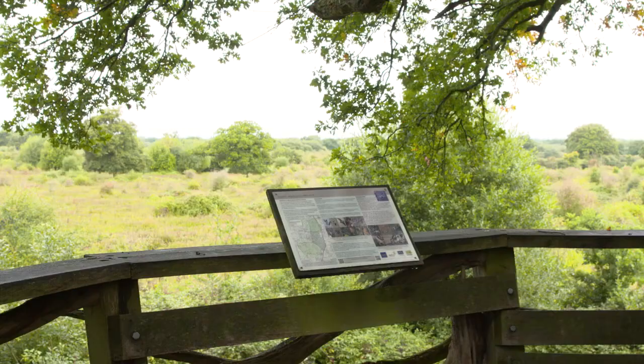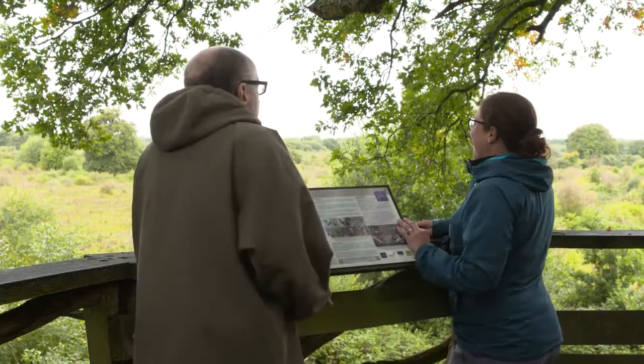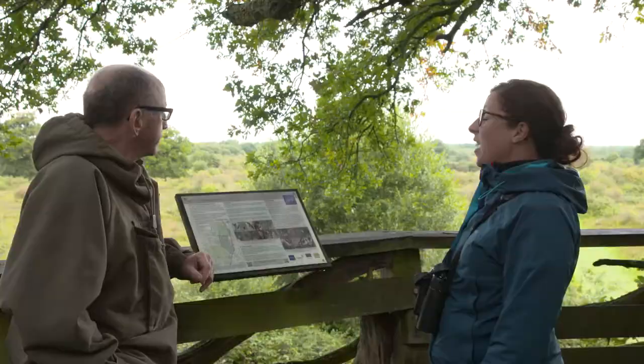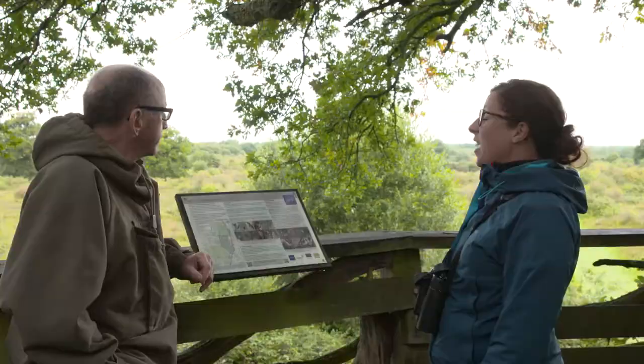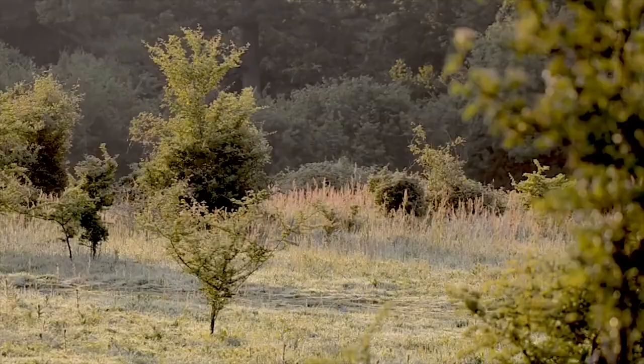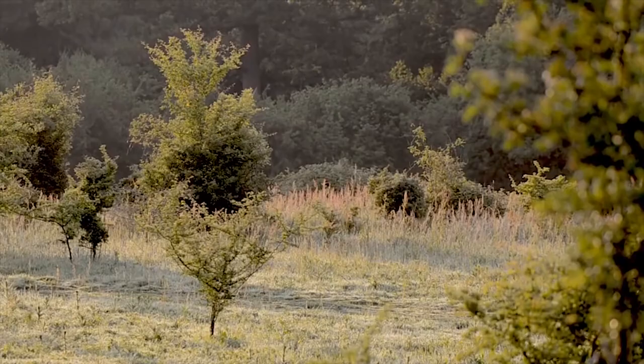Thank you Penny for bringing me up to your treehouse — what a view! The reason I've brought you up here Jonathan is because it's a fantastic point to look out over the rewilding project. You just have to imagine: just 18 years ago this was all intensive arable land — this would have been a field of wheat. That's incredible. And look, it's just come back to this. Just leave it alone.